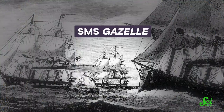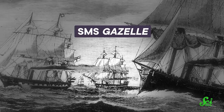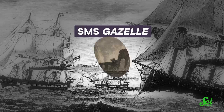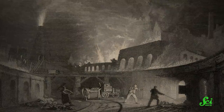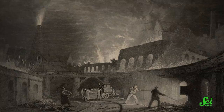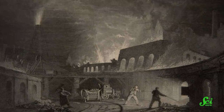They combined the data from the Challenger expedition with data from a Prussian ship, the SMS Gazelle, and began piecing together the state of ocean salinity in the 1870s. For context, the Industrial Revolution began between 1760 and 1840, and atmospheric CO2 started to increase at around the same time, with records showing that CO2 in the atmosphere increased slightly during the 1800s. But atmospheric carbon dioxide really started ramping up in the 1900s, after the Challenger expedition.